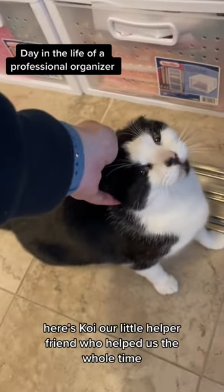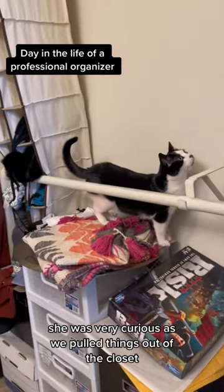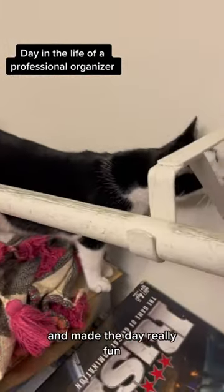Here's Koi, our little helper friend who helped us the whole time. She was very curious as we pulled things out of the closet and made the day really fun.